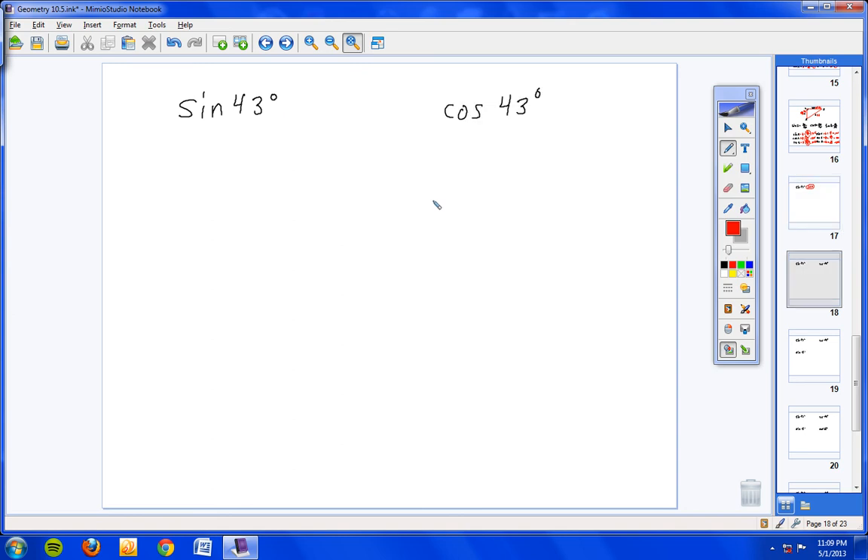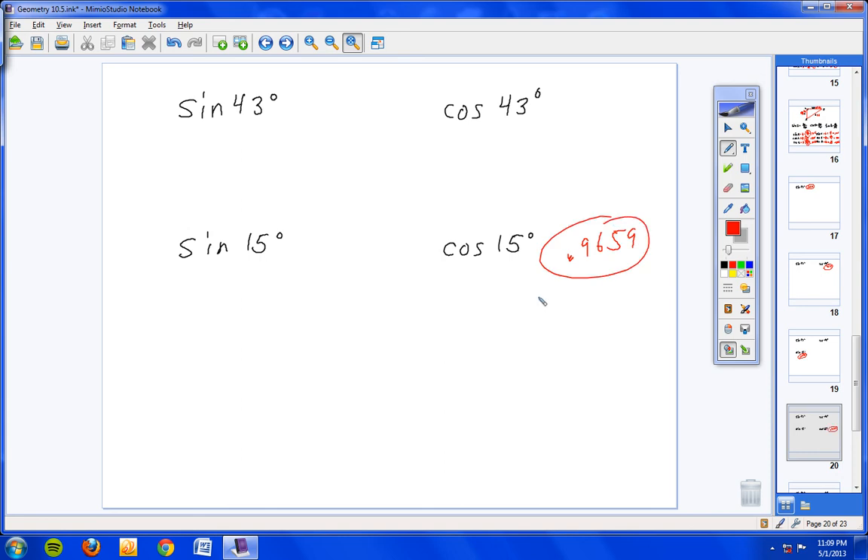How about the cosine of 43? If I go too fast, just pause the video. We don't have a triangle, so type it into your calculator and get 0.7314. Next, sine of 15 is 0.2588 — check your work and make sure you know how to type that in. And the cosine of 15 is 0.9659.